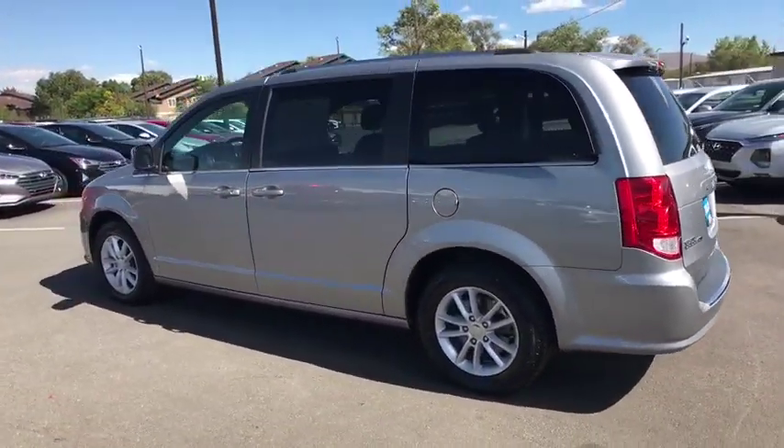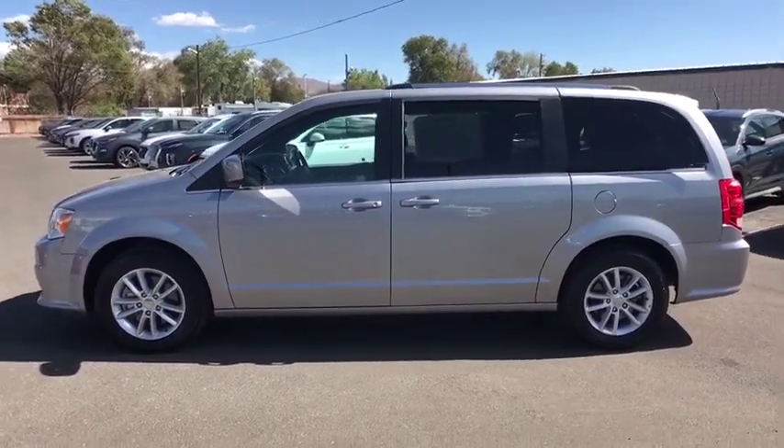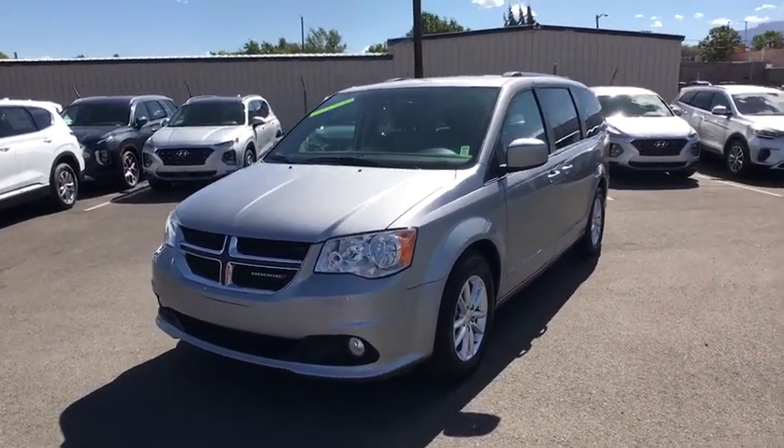This vehicle has less than 45,000 miles. Here are some of this vehicle's great options: power liftgate, keyless entry, backup camera, third row seat, remote engine start, leather-wrapped steering wheel.